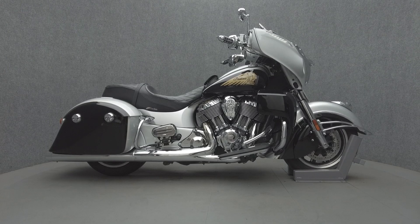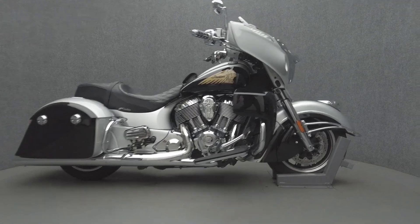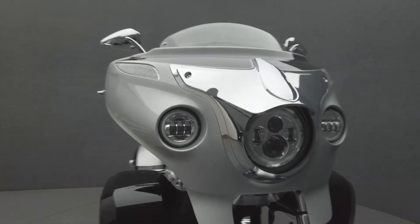Hey everyone, this is Keegan from National Power Sports. The 2017 Indian Chieftain with 25,078 miles passes New Hampshire State Inspection and runs well.